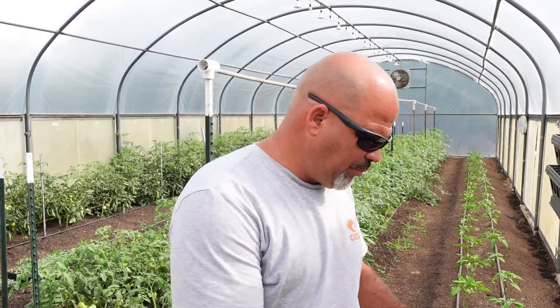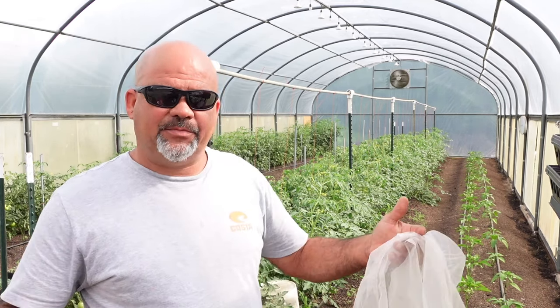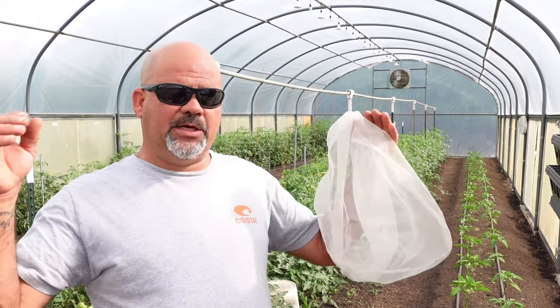For us, okra is an added value crop, meaning that we process okra to sell in other forms. We'll sell it as pickled okra, we'll sell it by the pound, we'll sell it in 10 pound bags and 20 pound boxes. We utilize a lot of okra throughout the summertime. When everything else seems to be going downhill, okra just keeps thriving.